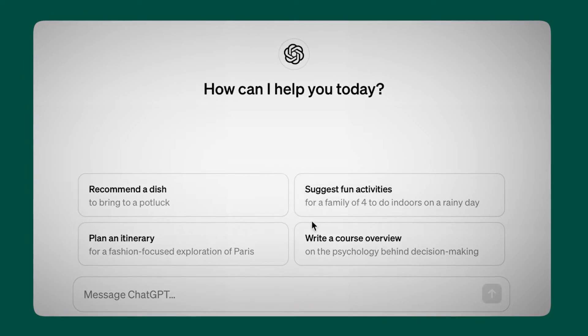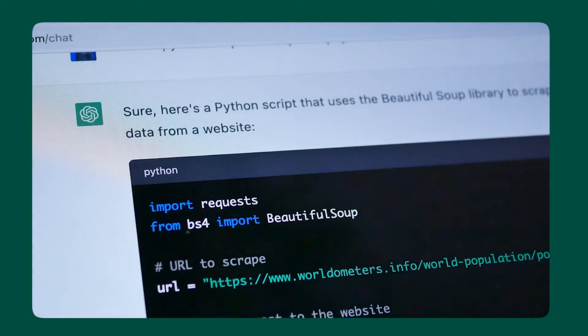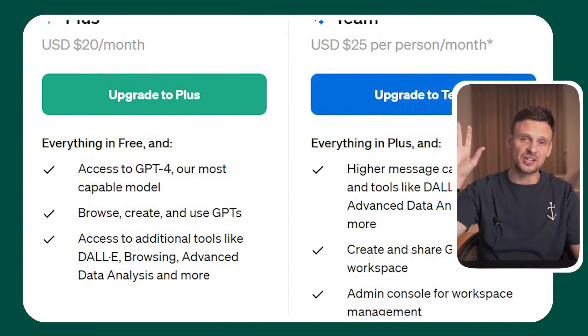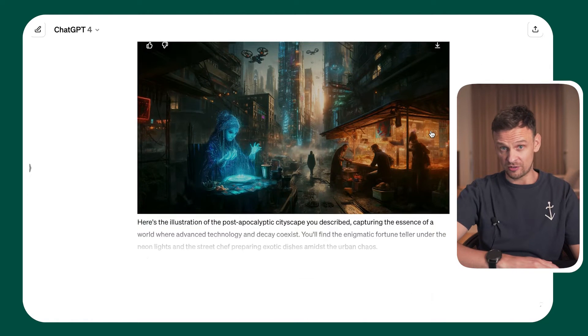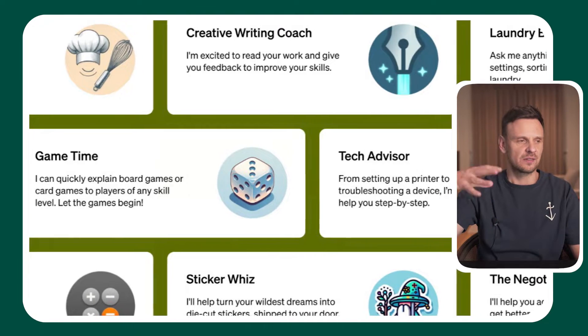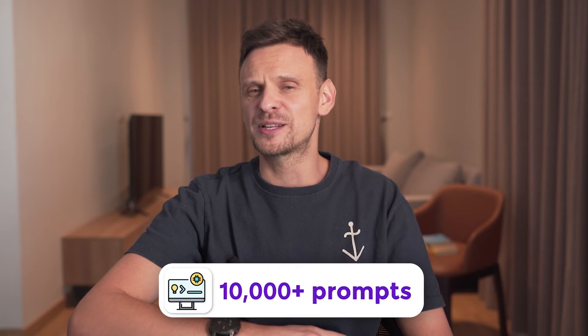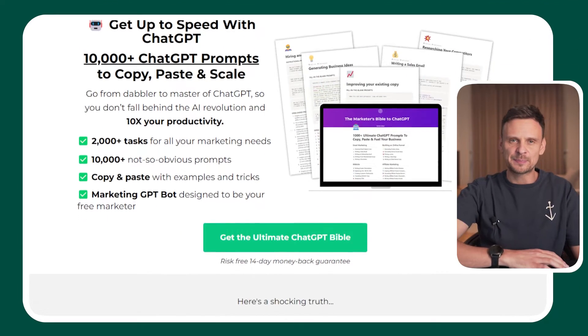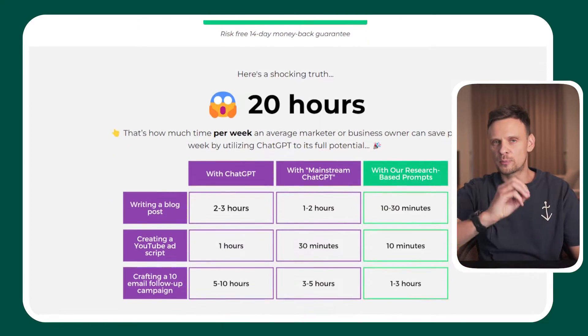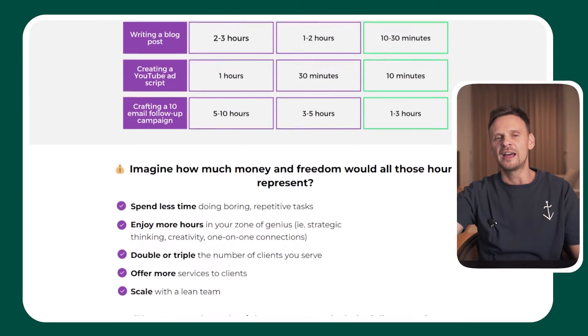Number four: ChatGPT. We couldn't skip this one — it's the most popular. ChatGPT 3.5 is completely free and can help you with thousands of tasks for your business. If you want to upgrade, you can pay for ChatGPT Plus, which also gives you access to the image generator DALL-E and all the ChatGPT bots. But you can already do amazing things with the free version, especially if you use the 10,000-plus prompts gathered inside the ChatGPT Bible, linked below.